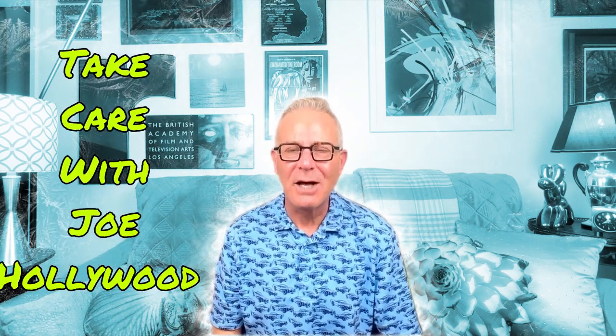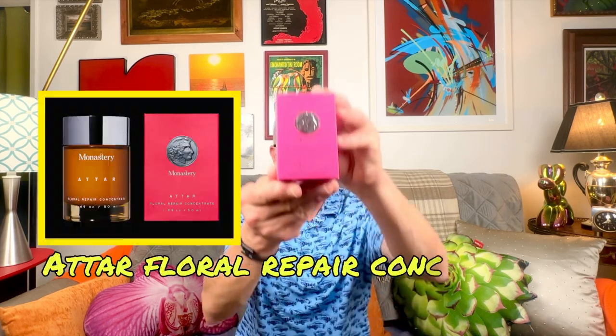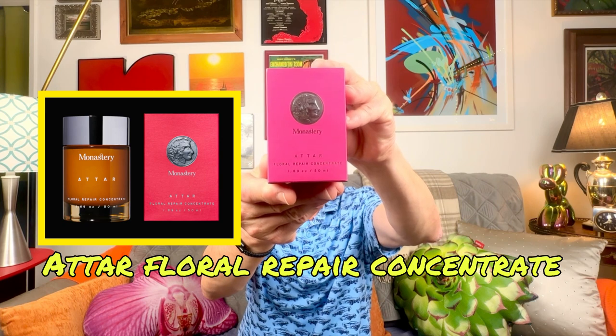Hi, welcome to Take Care with Joe Hollywood. My name is Joe Hollywood. Thank you for joining today. Today the focus of our video is going to be on the ATAR Floral Repair Concentrate.